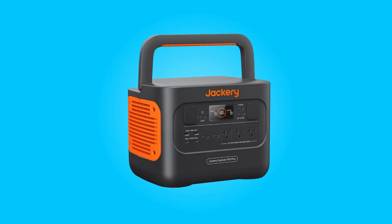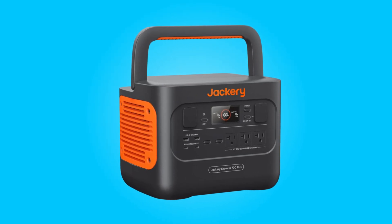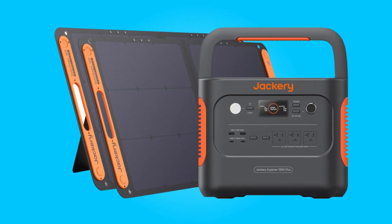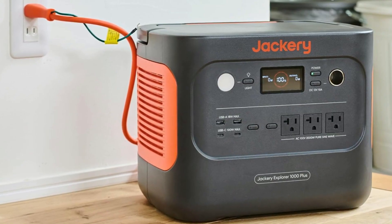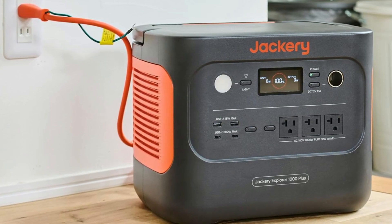What truly sets it apart is its impressive 1,000 watts rated output and a whopping 2,000 watts peak power, making it capable of effortlessly running electric grills, fans, mini coolers, drones, and more. Whether you're camping in the wilderness or experiencing a power outage at home, this portable power station has the power to meet your needs.